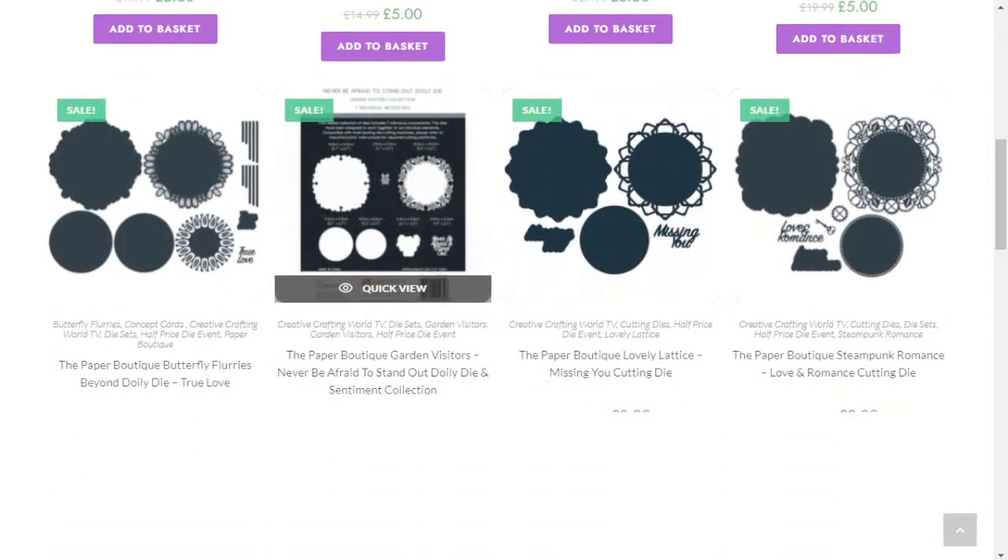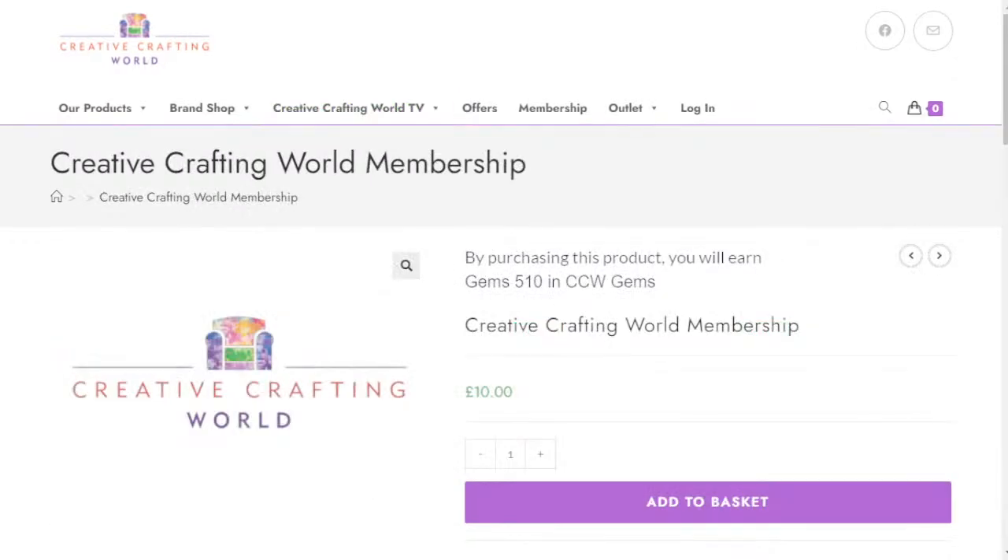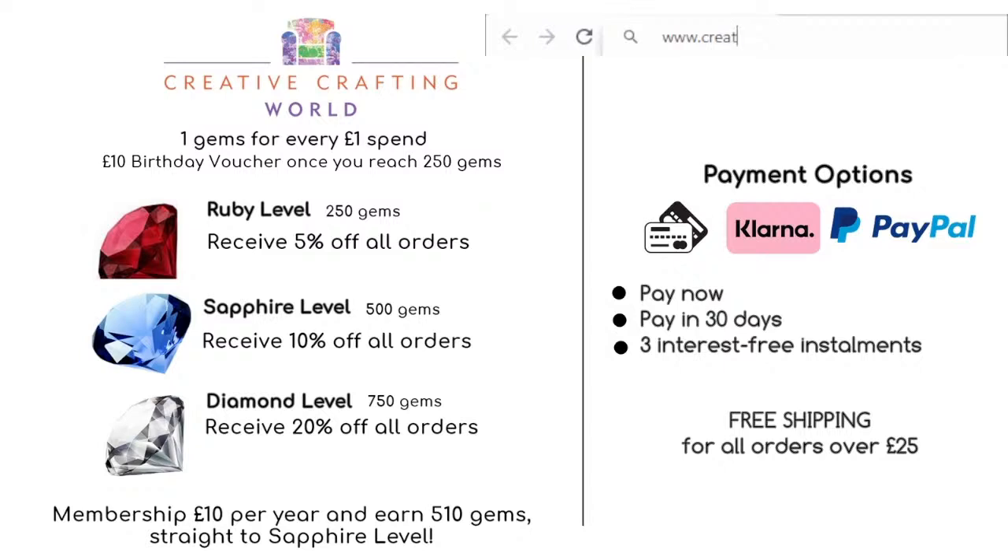If you haven't already joined our membership club, then do have a little think about that. It's £10 a year. We'll send you a joining gift and from then on you'll get 10% discount from all your orders. We've also revamped our membership scheme - we're running on a gem system. If you pay £10 to join, automatically you'll receive Sapphire status, which means you're entitled to 10% off your orders. As you keep shopping, you'll accrue more gems and go up to Diamond status, which gives you 20% off. P&P is applied at checkout; however, free P&P on all orders over £25, irrespective of whether you're a member. Payment options include usual credit and debit cards and also Klarna.